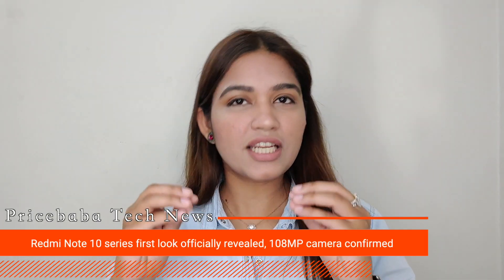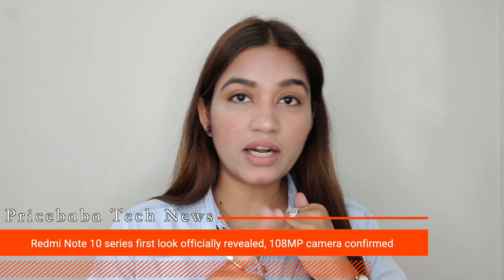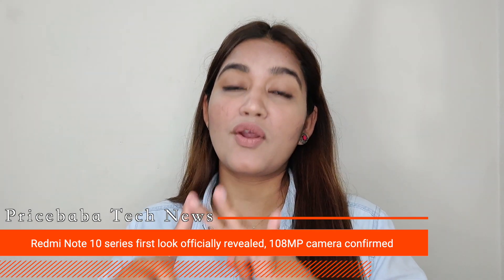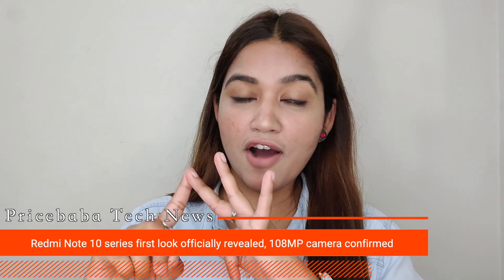The Redmi Note 10 series — I have told you earlier — but until any series launches, we will get some news daily. It will be officially launched on March 4th. The company has officially released a picture of its retail box with a lot of specifications, so the punch hole cutout is confirmed, a big camera module is confirmed, and a 108-megapixel primary sensor in the Redmi Note 10 is confirmed.